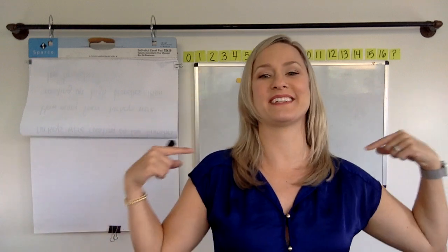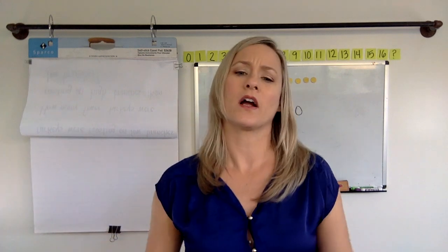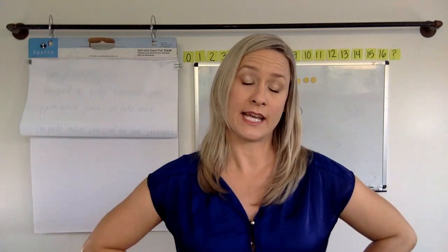Hey, first graders, it's my favorite time of the day because it's math time. And I hope it's your favorite time of the day too, but it's okay if it's not. All right, so let's take a peek at a question behind me.